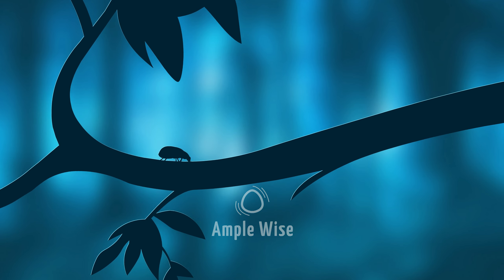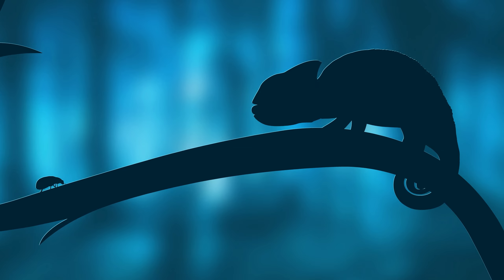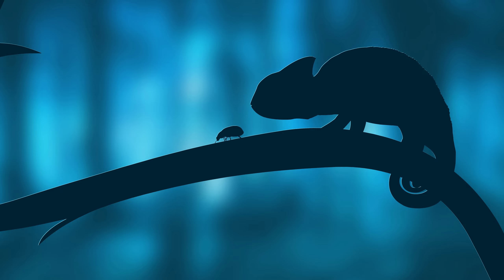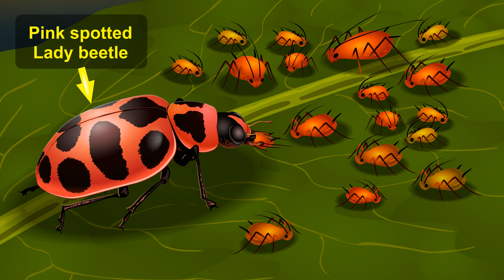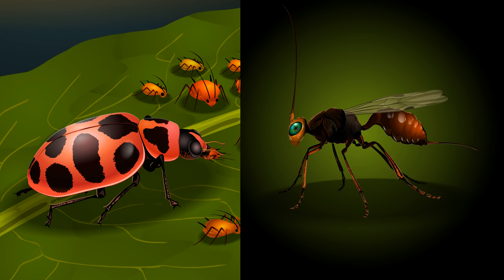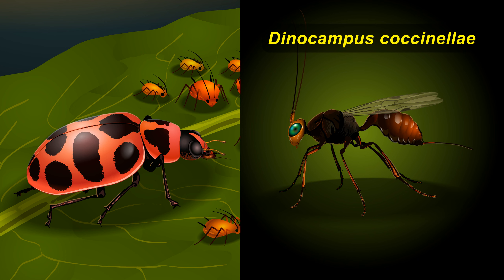Most lady beetles are among the beneficial predatory insects — somewhat poisonous to birds and lizards. They are the rowdy members of nature, especially for the aphids on which they feed. This one is a pink-spotted lady beetle. And this is a female of the green-eyed wasp, scientific name Dinocampus coccinelli — one of the natural enemies of most lady beetles.